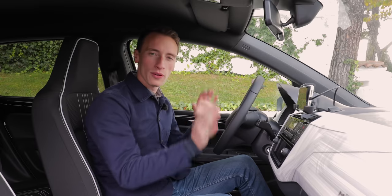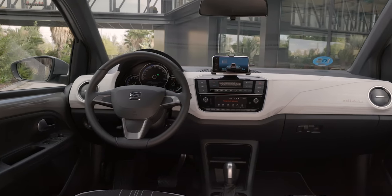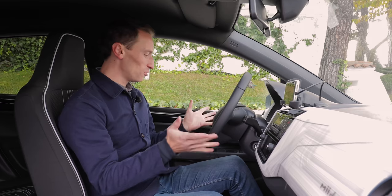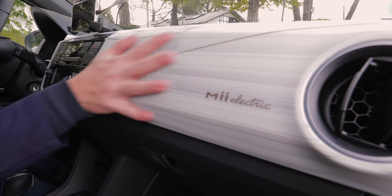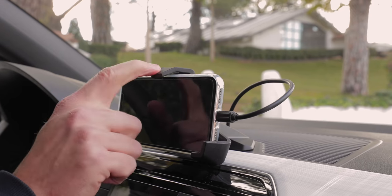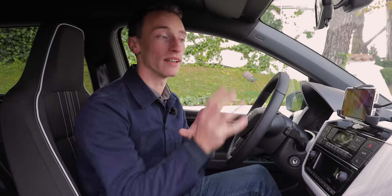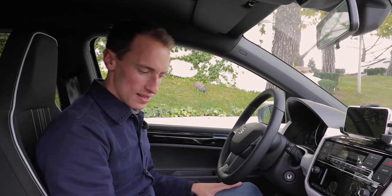Inside the car, just like the outside, although it's been reinvented as an electric car, there's no great difference in the design from the petrol-powered Mii — same dashboard layout and the same old-feeling plastics, though they have lifted the interior with a fancier-looking dashboard fascia. There's no infotainment system, but there is a smartphone holder, which SEAT supports with a couple of apps to help integrate your phone more smoothly.